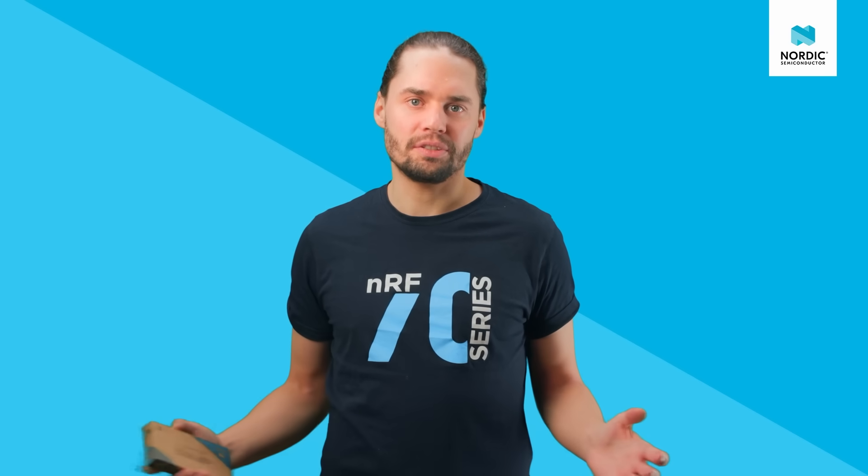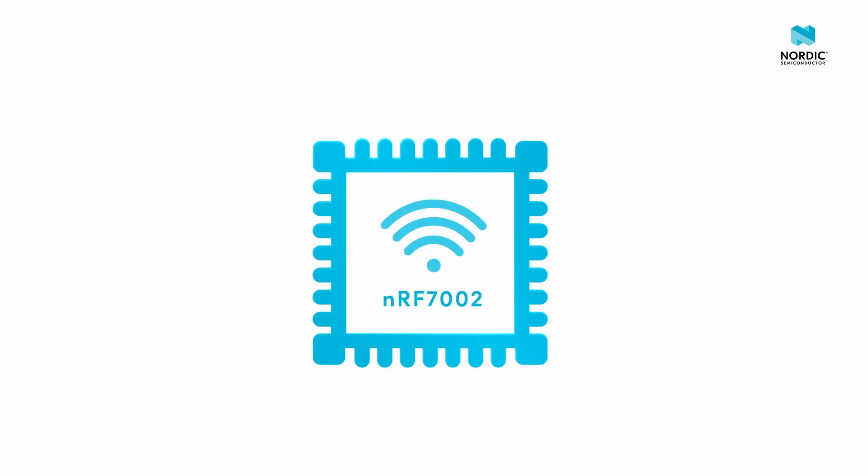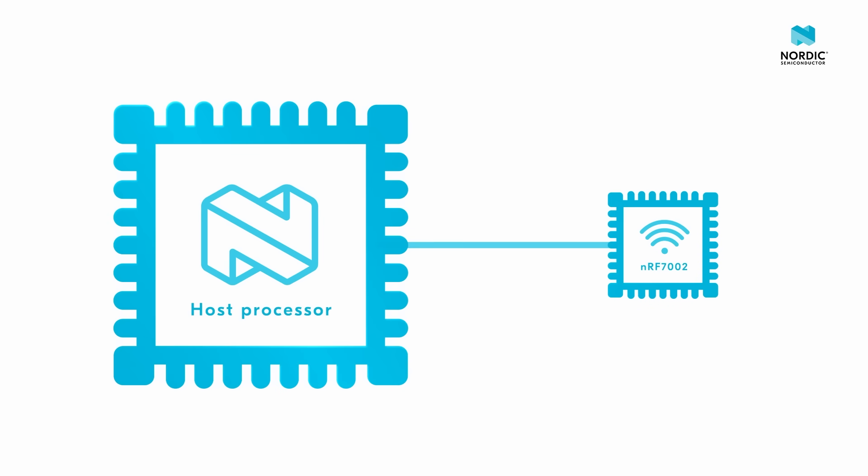The NF7002 is Nordic's first Wi-Fi product. It is the Wi-Fi 6 Companion IC, adding Wi-Fi connectivity to a host processor. As with all of our products, our focus for the NF7002 was on what we do best: low-power wireless.